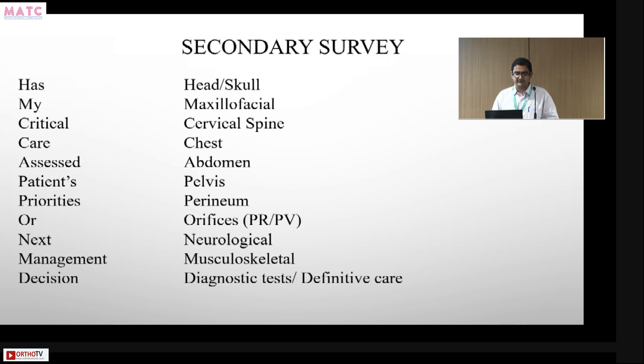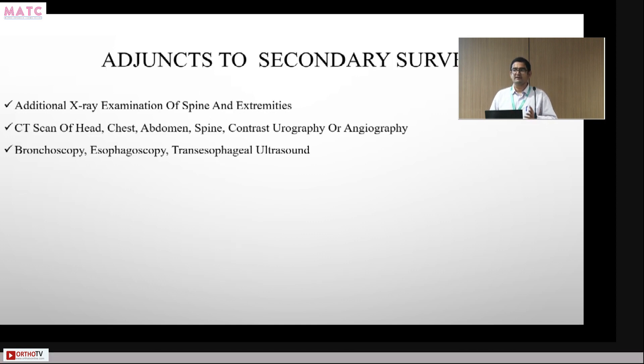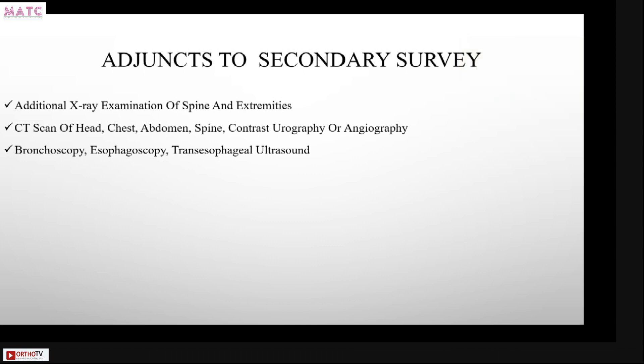Adjuncts to the secondary survey include CT scan of the spine, CT scan of the brain, CT of the head, chest, and abdomen, contrast urography or angiography, bronchoscopy, and esophagoscopy — all performed to confirm injuries suspected during the secondary survey.